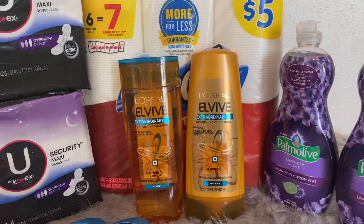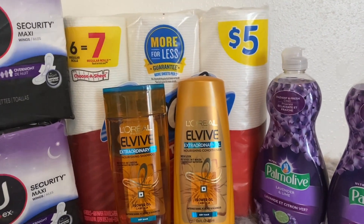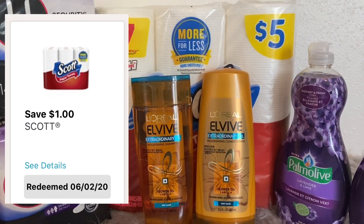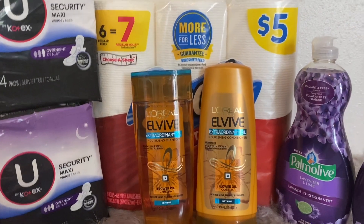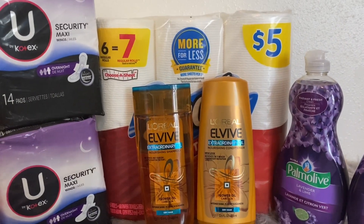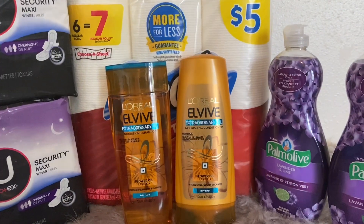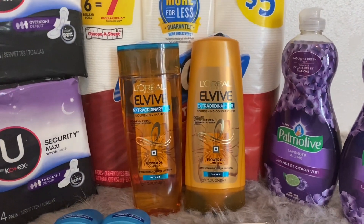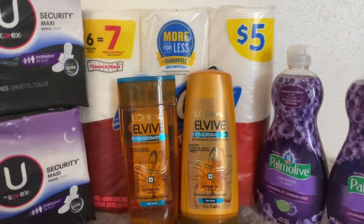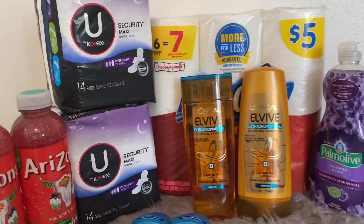For the Scott paper towels — I always forget to mention these — they are priced at Walgreens for five dollars. There is a one dollar off one digital coupon, bringing it to four dollars. There's also a $1.25 IVC coupon you can use from the coupon savings book or by clipping the digital version to your account. Using both coupons brings the total down to just $2.75 for this six-pack of Scott paper towels.